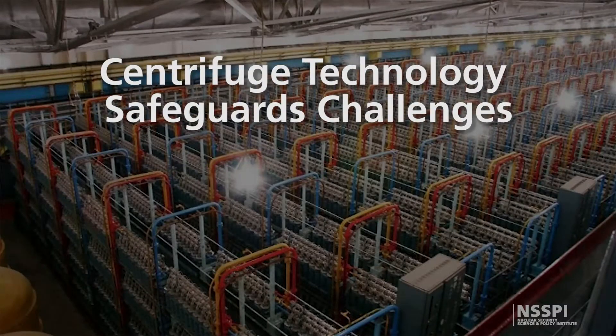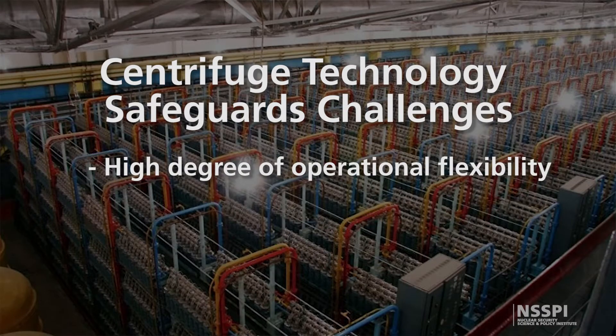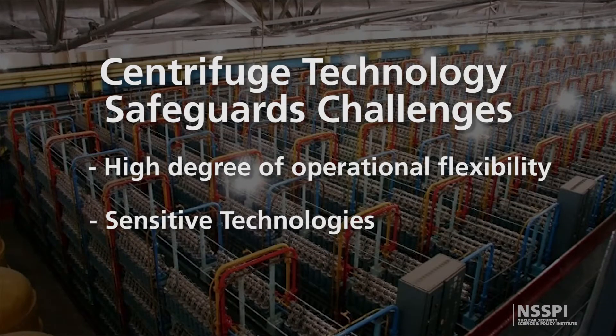IAEA studies at the time concluded that because enrichment plants have a high degree of operational flexibility, no simple safeguards concept existed that would be adequate for safeguarding centrifuge enrichment facilities. Centrifuge facilities also involved sensitive technologies. Facility operators were concerned that design information might be compromised by visual access to the machines, and the question of whether inspectors would have access to the cascade halls was a subject of considerable debate during negotiations on safeguards concepts for these facilities.